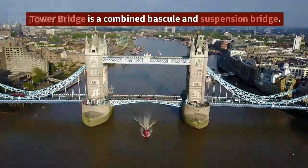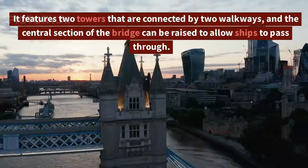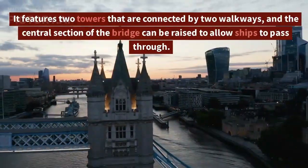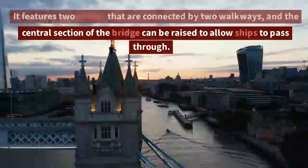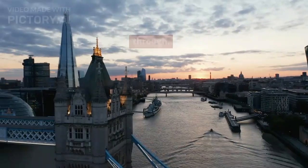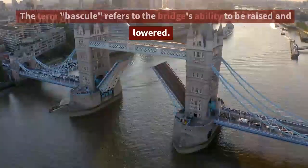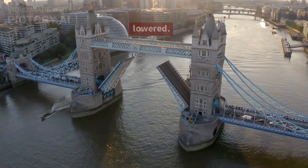Tower Bridge is a combined bascule and suspension bridge. It features two towers that are connected by two walkways, and the central section of the bridge can be raised to allow ships to pass through. The term "bascule" refers to the bridge's ability to be raised and lowered.